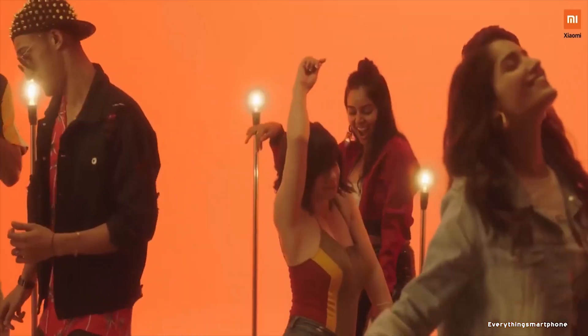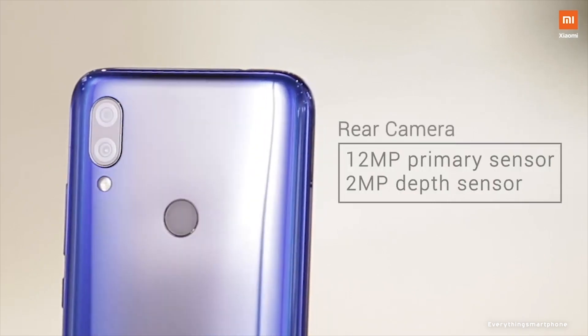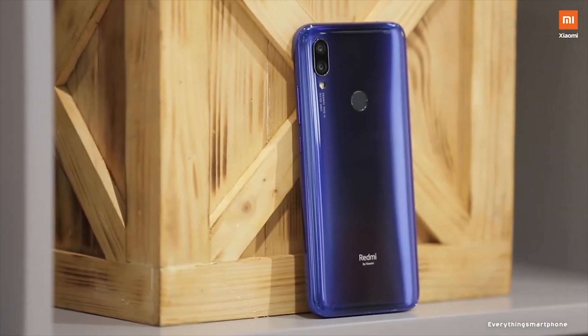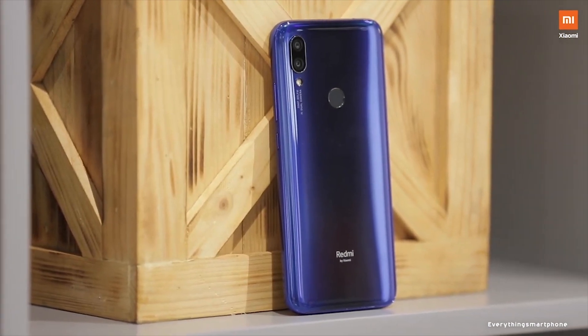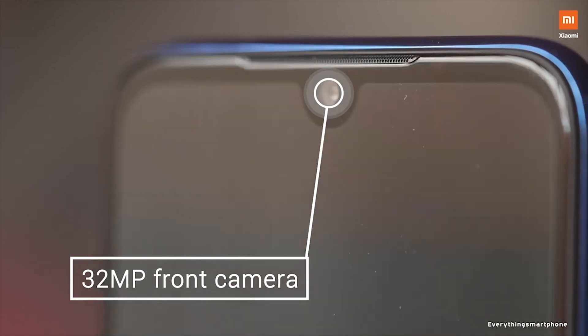The phone supports memory expansion up to one terabyte via microSD card. For the main camera, it has a dual camera setup on the back: a 12-megapixel main shooter with f/2.2 aperture and a 2-megapixel depth sensor lens. On the front, it has an excellent 32-megapixel selfie camera with f/2.2 aperture.